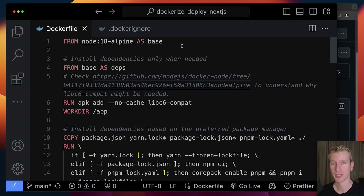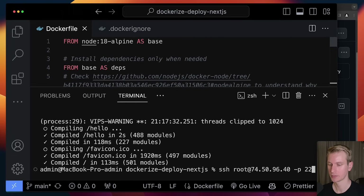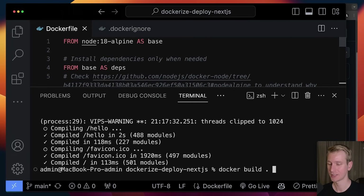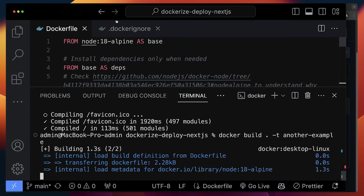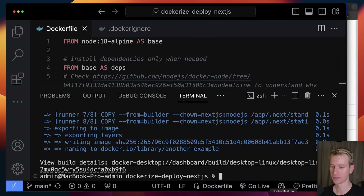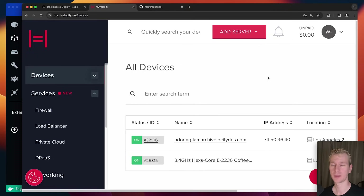Now we have the correct files in place and we need to build an image out of this again. I'll open up my terminal and run 'docker build', pointing to the current directory, giving it a tag name of 'another-example'. After some time that's finished. Back in Docker Desktop we have an image again — it's pretty big because it includes everything necessary to run the application: all dependencies and the Node.js environment. Now we can distribute this image to wherever we want to run it. In this case, I want to distribute it to my VPS.